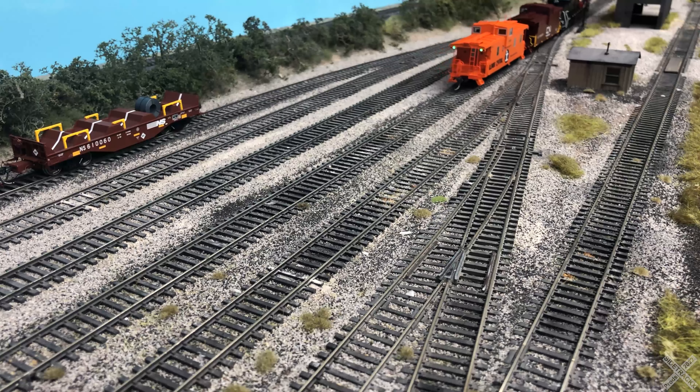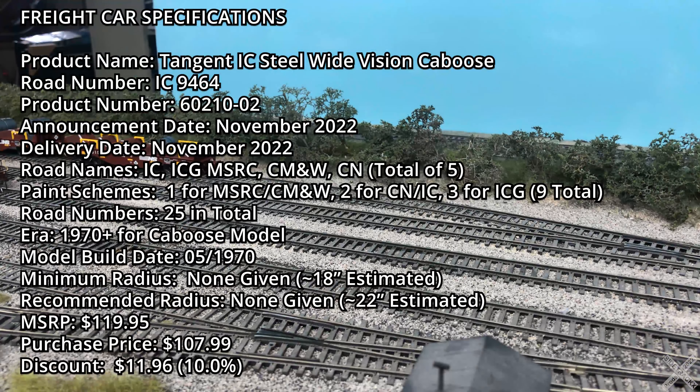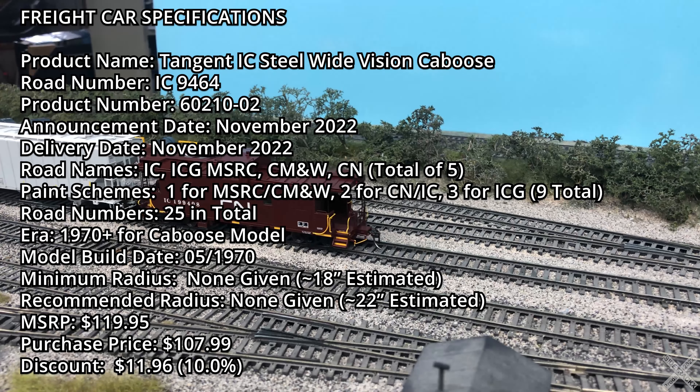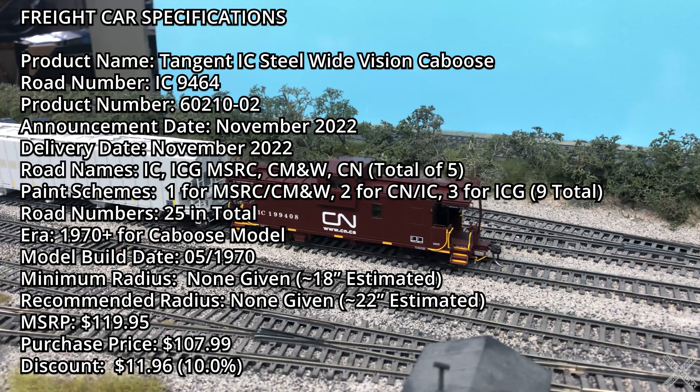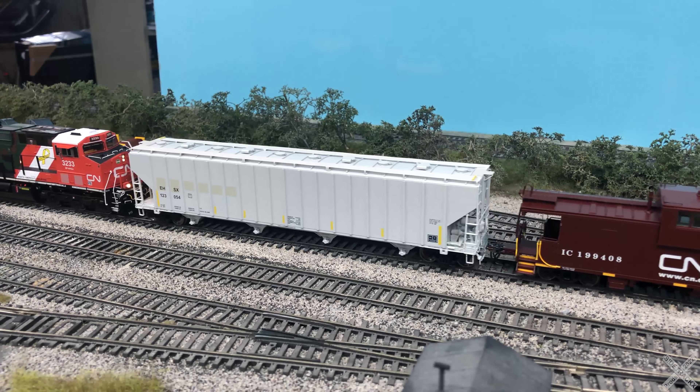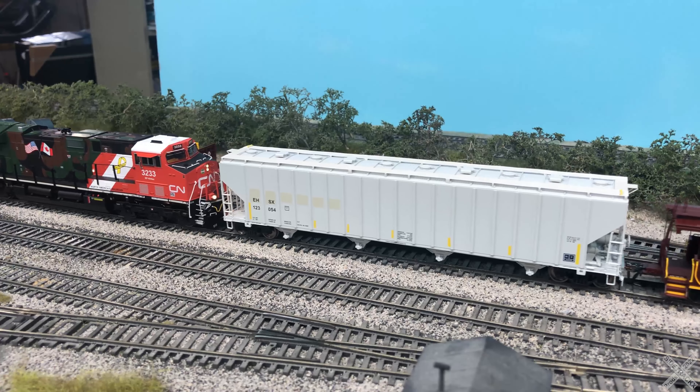The different paint schemes have varying numbers of road numbers, and the total run features 25 available numbers, as well as unnumbered and unpainted kits. The MSRP on the models is $119.95, and dealer discounts can be found closer to $100. The model we'll be taking a look at today is IC 9464, one of the original 1970 variants.